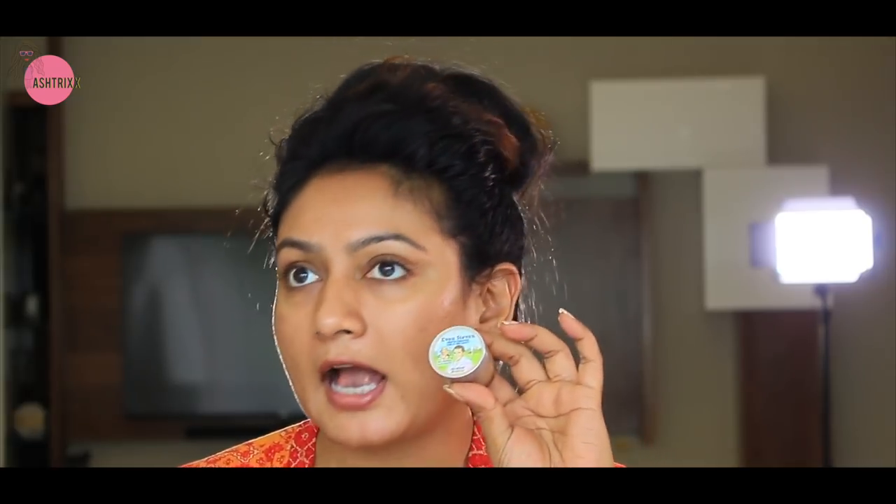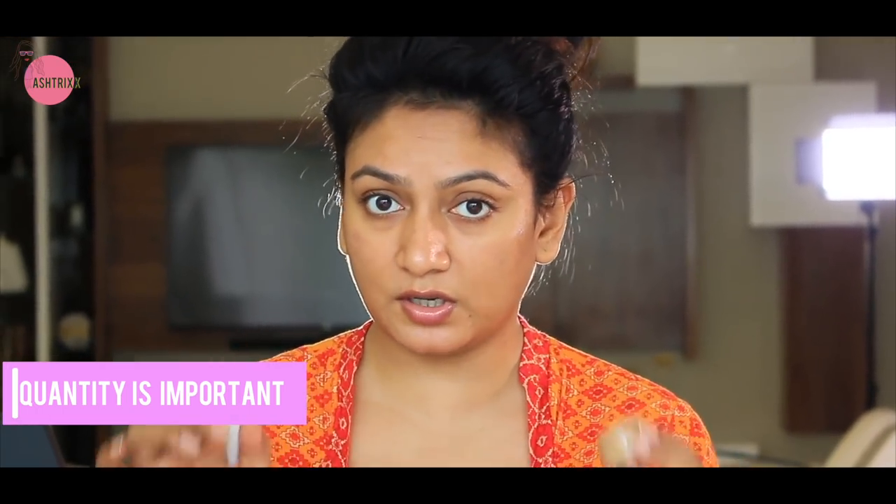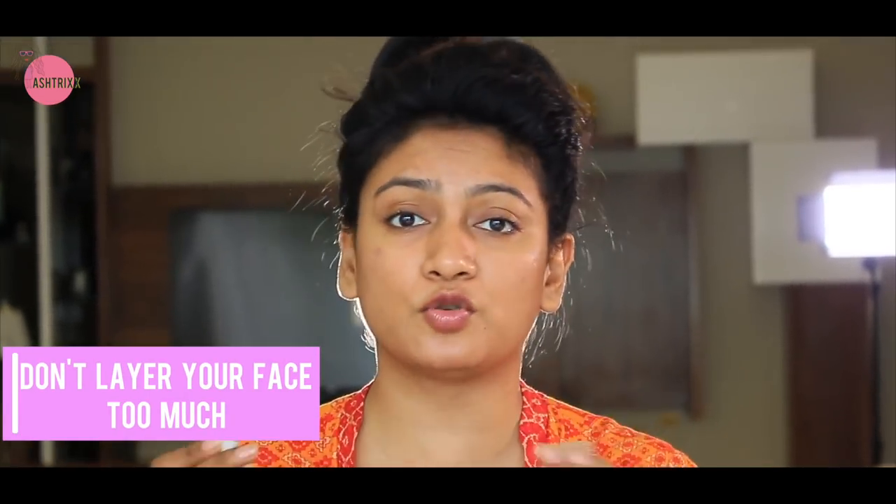Now I'm going to use the foundation. I'm using the Even Steven by Balm Cosmetics — this is my absolute favorite as of now. It has a light and mousy texture and I'm applying it with a flat foundation brush. The quantity is extremely important — I stress this in every episode. Do not layer your face too much, okay?